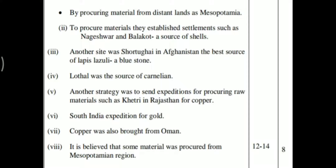Another strategy was to send expeditions to procure raw materials, such as to Khetri in Rajasthan for copper, and to South India for gold. Copper was also brought from Oman. It is believed that some material was procured from the Mesopotamian region.